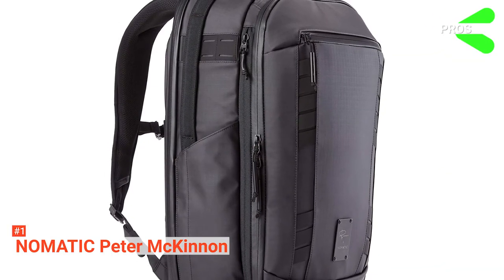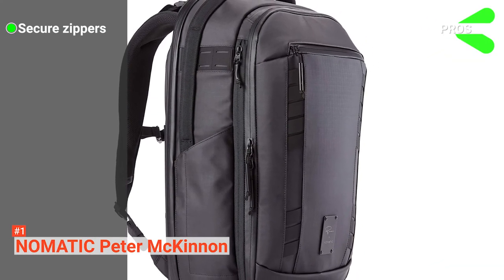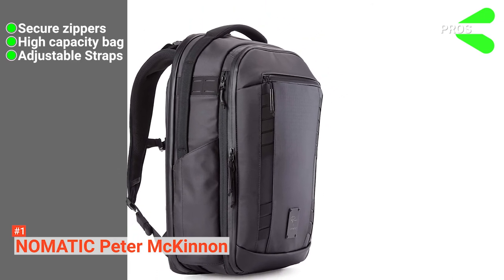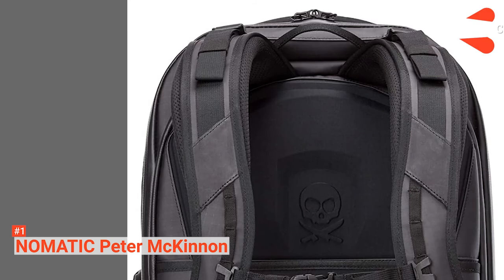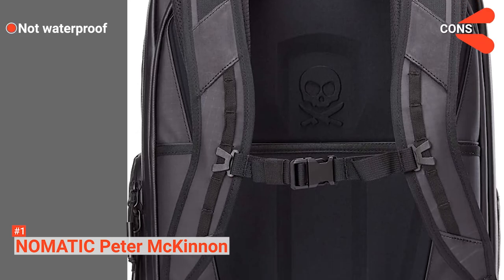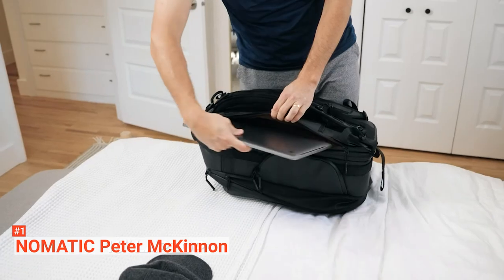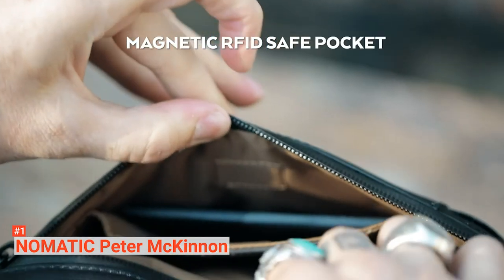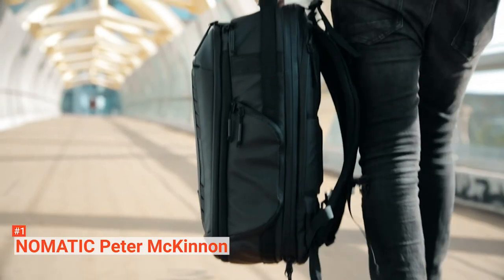Its pros are: it has lockable zippers, it is a large volume bag, and it guarantees even weight distribution with adjustable sternum and waist straps. However, it lacks a protective rainfly. The Nomadic McKinnon Camera Pack is the perfect option for anyone who needs a practical camera bag that also works as a light travel bag for different ventures.